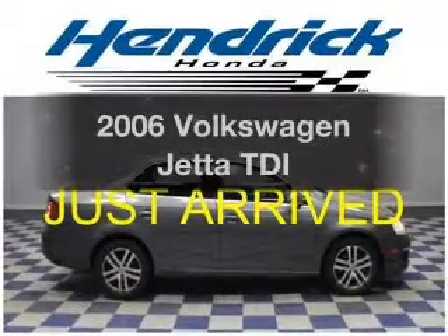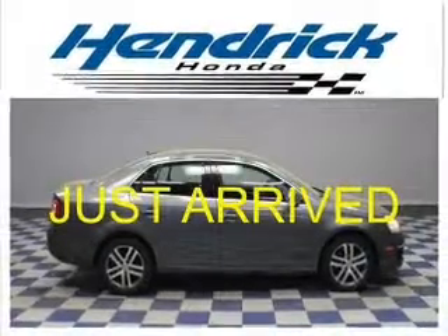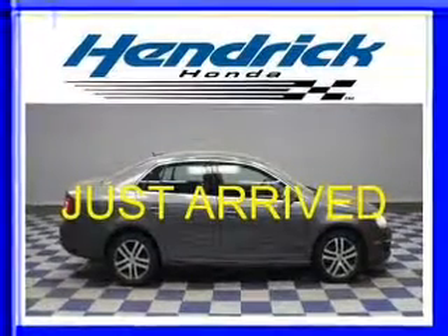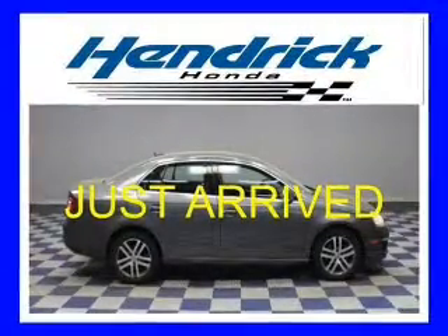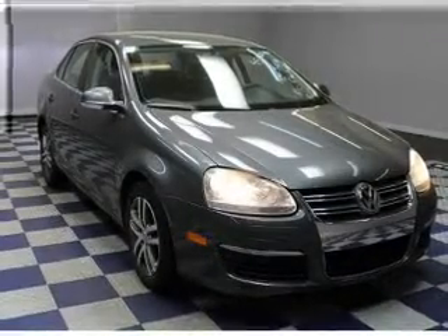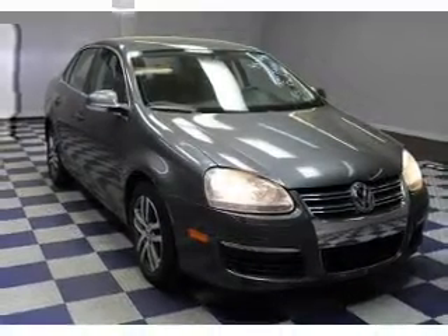Get noticed in this 2006 Volkswagen Jetta. Everything you need under one roof with this great vehicle. The powertrain includes front wheel drive with an efficient four-cylinder engine that responds smoothly to its automatic transmission. Premium wheels lend a distinctive appearance.